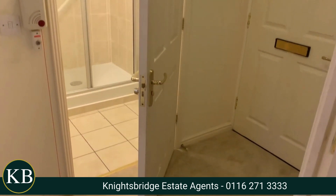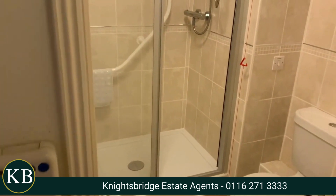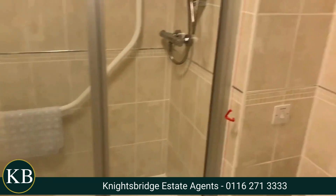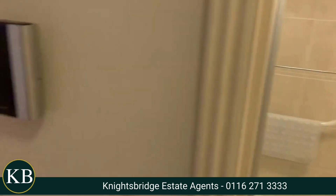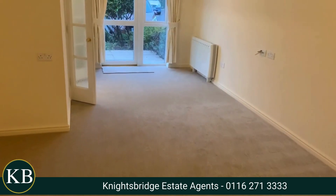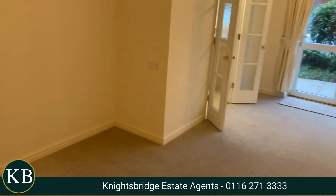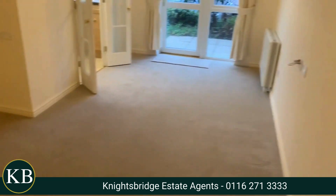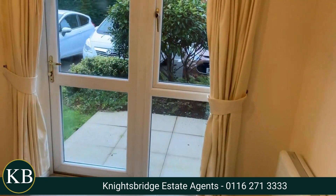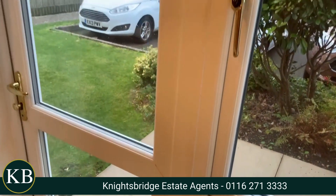Coming into the apartment you have your hallway. Straight off the hallway there's a nice modern shower room with a walk-in door shower. Back to the hallway and straight ahead you've got a lovely, really generous sized living area with space for seating, a sofa and dining table. This one has got a door with access to a nice little patio area, which is quite unusual.